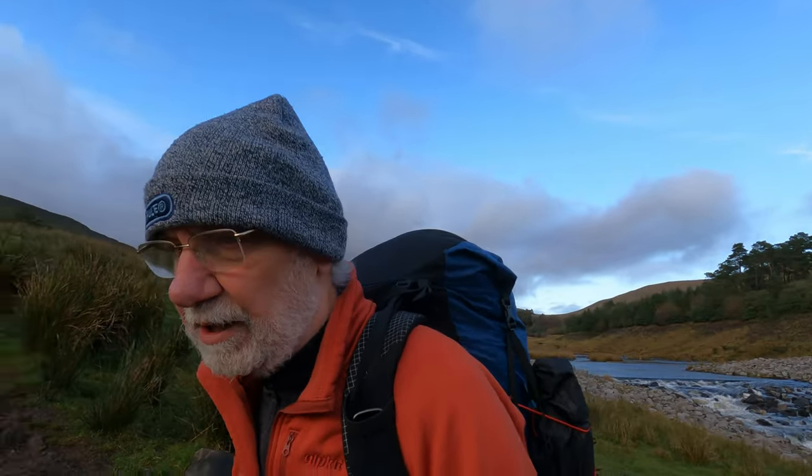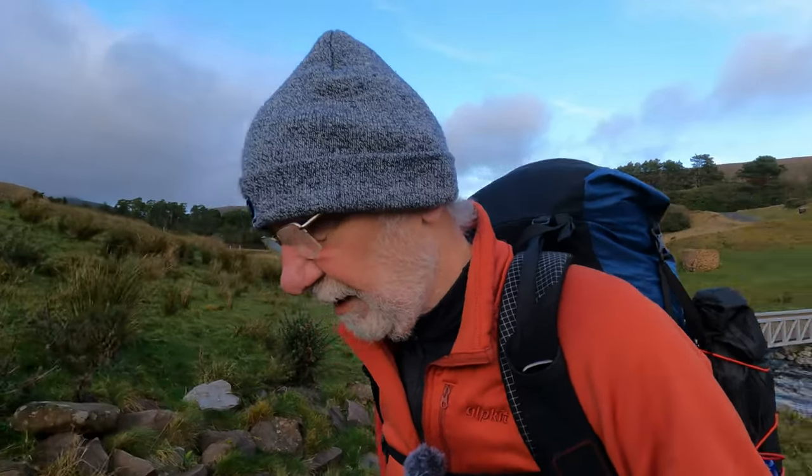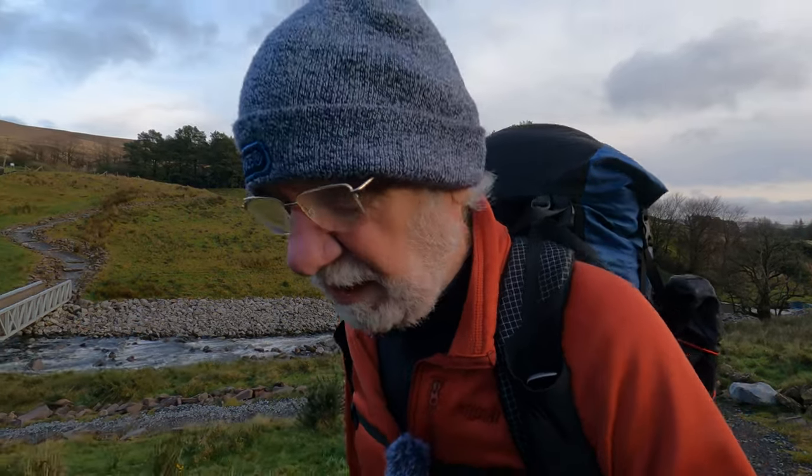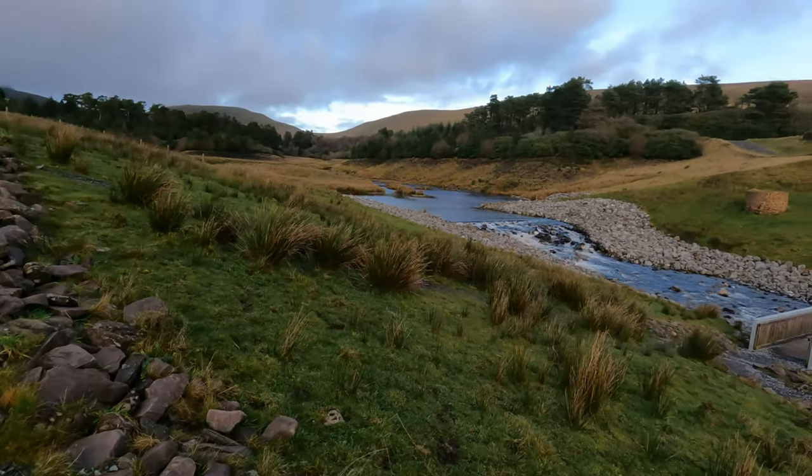Good afternoon. So back in the Brecon Beacons — I found an evening where the forecast is not quite as bad as all the other evenings around. We're only expecting winds up to 30 miles an hour. Two days ago it was 70, they were forecasting 60 tomorrow evening. So I really don't know whether it's possible to camp up there, but I'm going to try. I'm in the Nayeth Valley.